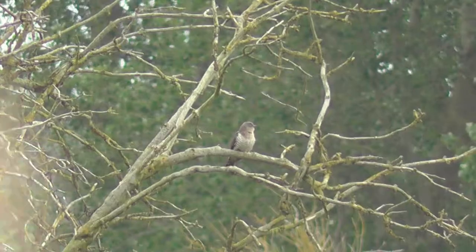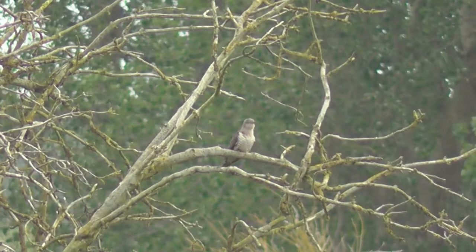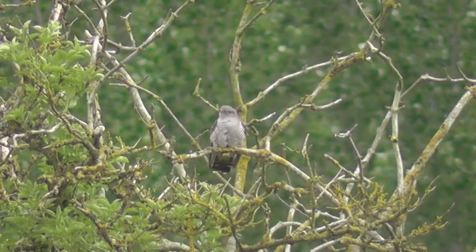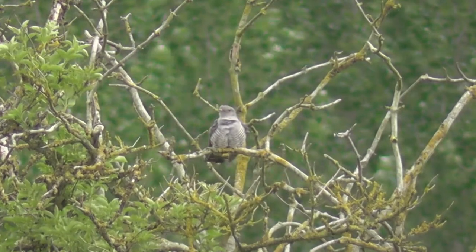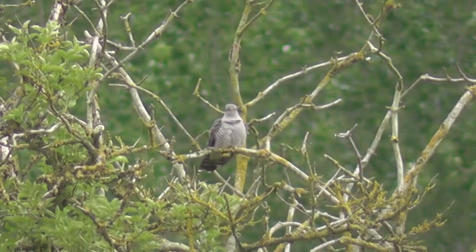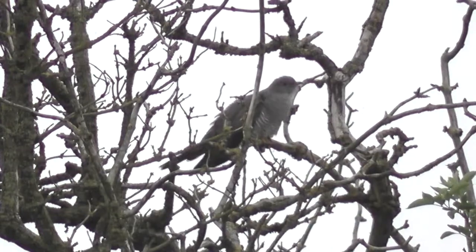As soon as we got here this morning we constantly heard cuckoos and we've seen them flying regularly — both males and the brown females. I was able to get footage of them perched, which is probably the best footage of cuckoos I've ever got. The amount of cuckoos arriving in the UK seems to be falling and the thought of a spring and summer without that familiar call is unimaginable, so I'll leave you with that. We'll see you soon.